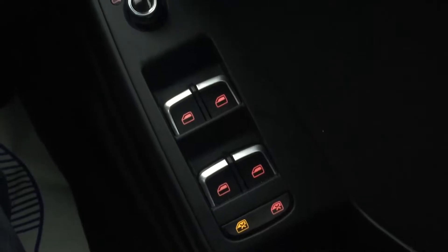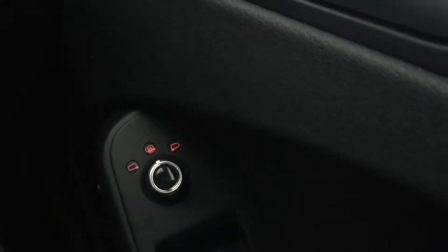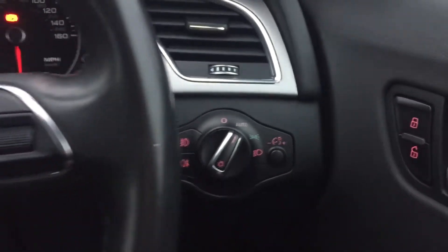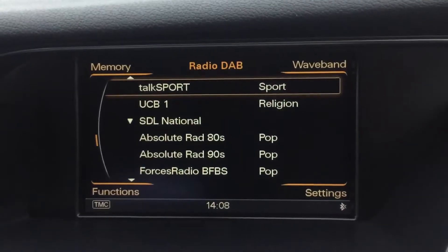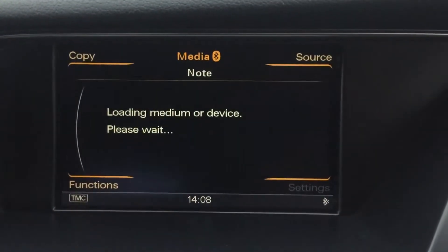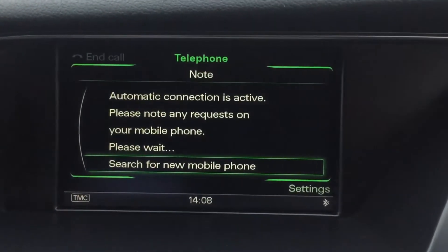It's got front and rear electric windows, electric mirrors which are heated. Automatic headlights, audio buttons on the steering wheel, cruise control, DAB radio, media connection, satellite navigation, and Bluetooth connection.